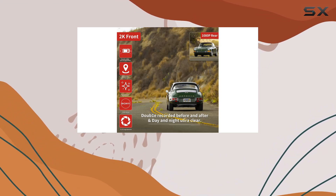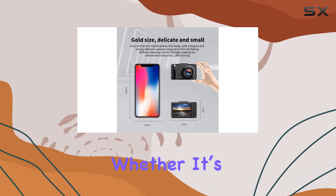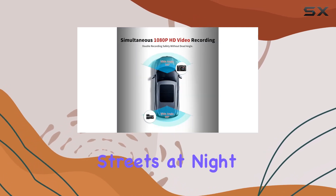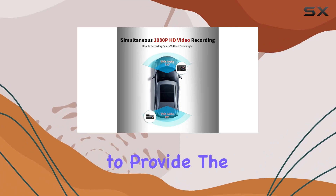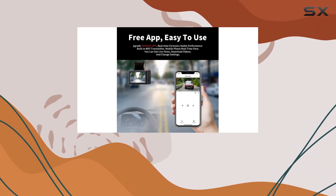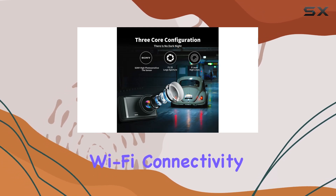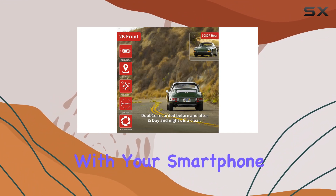One of the standout features of this dash cam is its large aperture and high brightness sensor, which greatly enhance recording quality under various lighting conditions. Whether it's bright daylight or dimly lit streets at night, the camera adjusts to provide the best visual clarity. This is particularly important in incidents of accidents during nighttime where clear footage can be crucial.